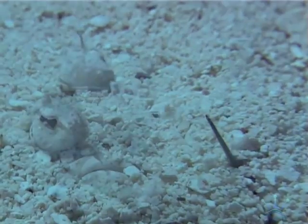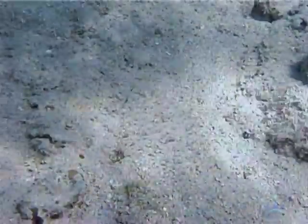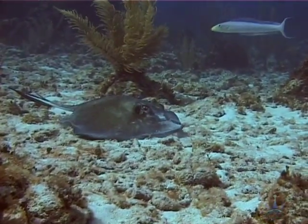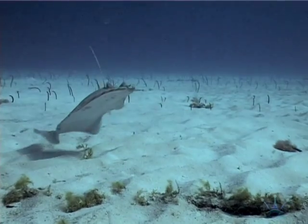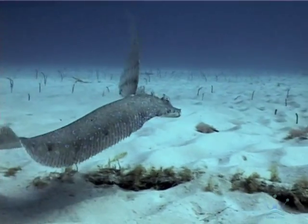Whether their eyes end up on the left or the right side of their head depends on species, but they all have an accurate vision that helps them match their background perfectly. Flatfish have eyes on top of their body, but while the ray uses her vision solely to spot her predators, the flounder uses his eyes for detecting his prey.